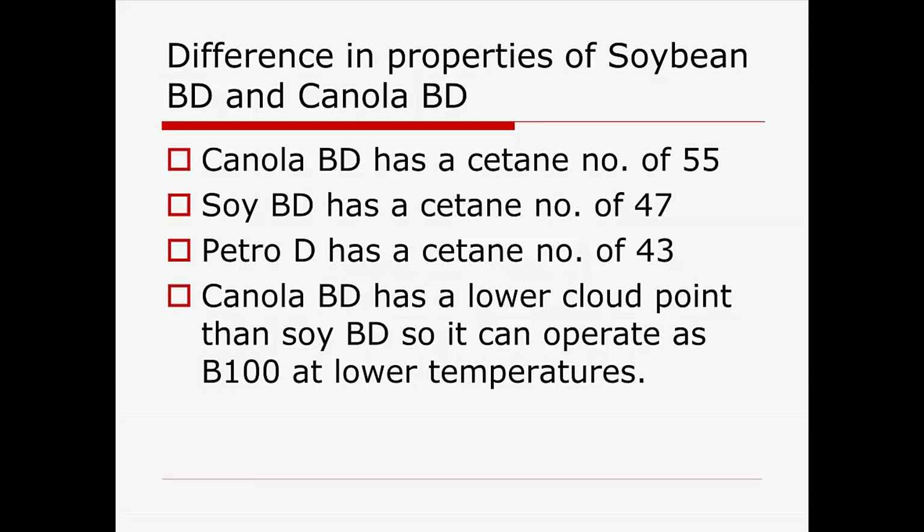There are some advantages to canola biodiesel. Colleagues — I believe at NDSU or SDSU — looked at the value of canola biodiesel and showed it has a better cetane number than soybean biodiesel or petrodiesel. It also has a lower cloud point. We don't have to worry about minus 30 in South Carolina, but it does get to 20°F. So we can use B100 or various blends — we've got lots of options.